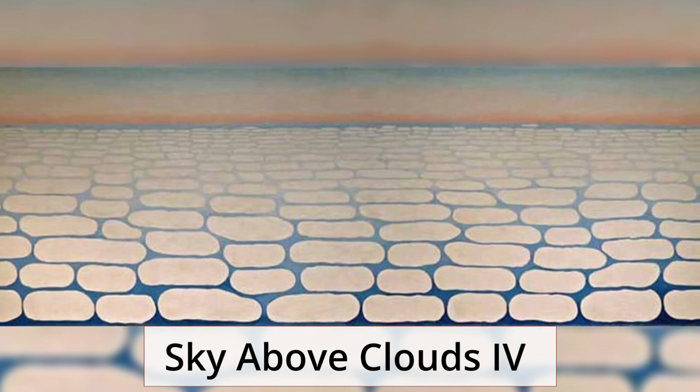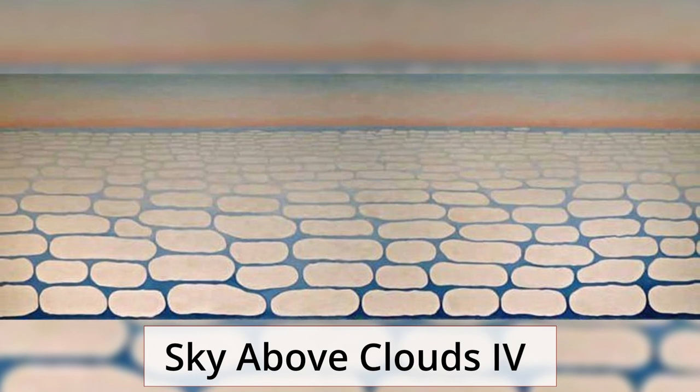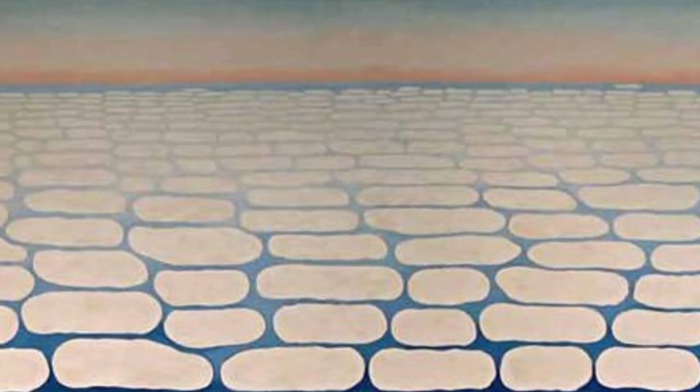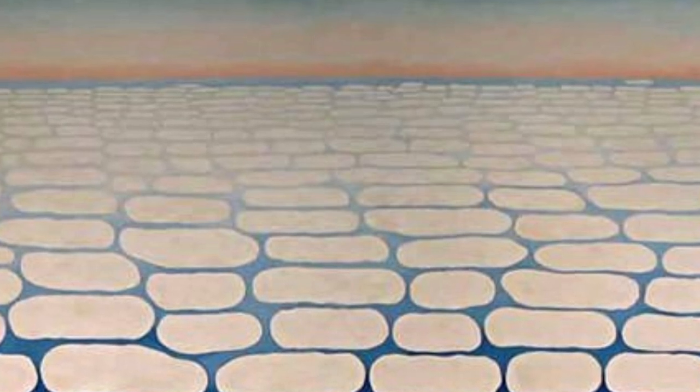Sky Above Clouds 4. In her later years, Georgia was captivated by the views she saw from the airplane window while traveling around the world. This led to her famous Cloudscapes series, which depict clouds seen from above. Sky Above Clouds 4 is the most ambitious work of the series and has been compared to Claude Monet's famous Waterlilies murals.